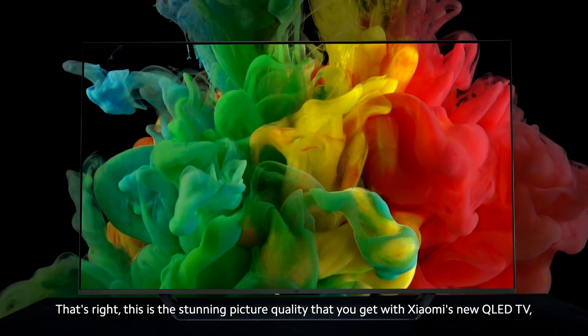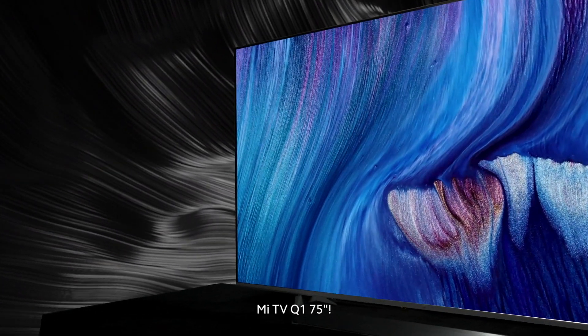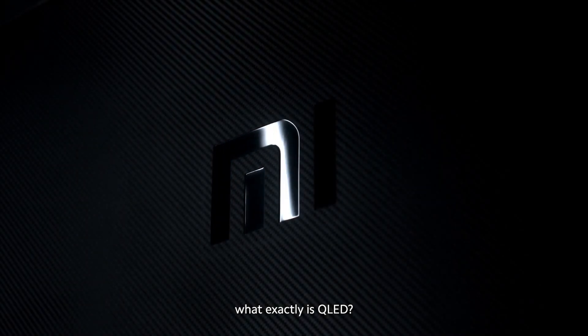That's right, this is the stunning picture quality that you get with Xiaomi's new QLED TV, Mi TV Q1 75-inch. But first things first, what exactly is QLED?